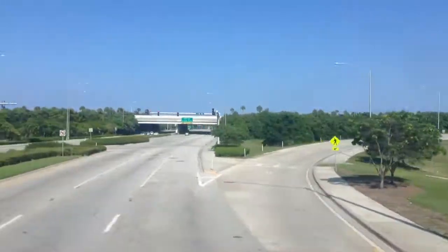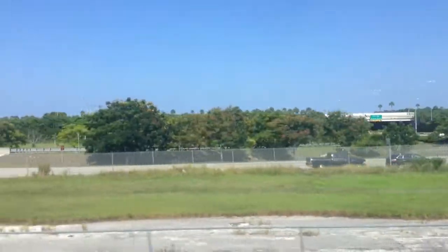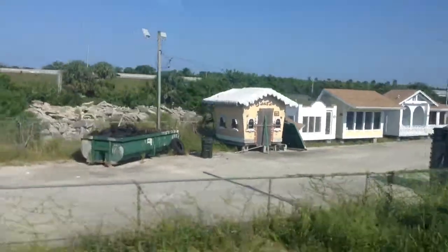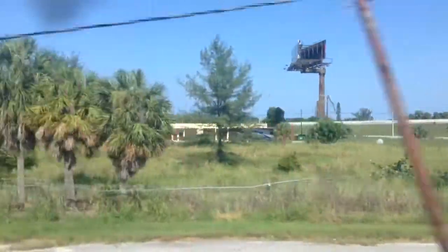All right, here we are coming up to the historic Seaboard Airline station. The crossing there is also known as State Road 806. Here's the canopy, and here's the historic Delray Beach Seaboard Airline station. There's the Christmas-themed stuff — they have them stored there all year long, except during Christmas.